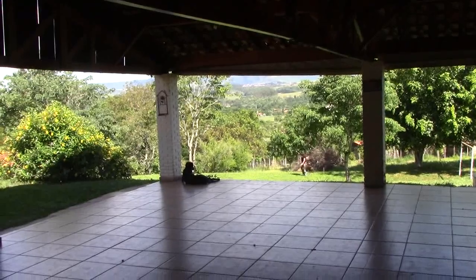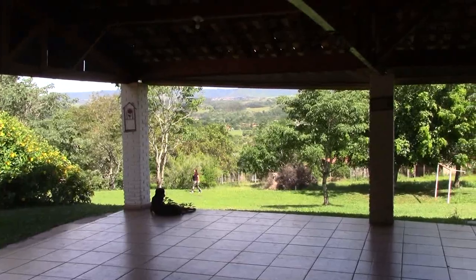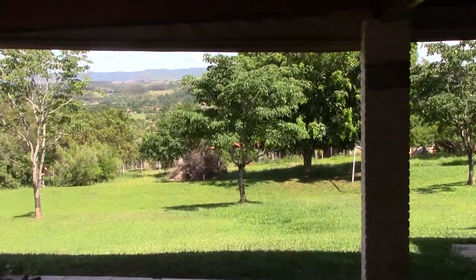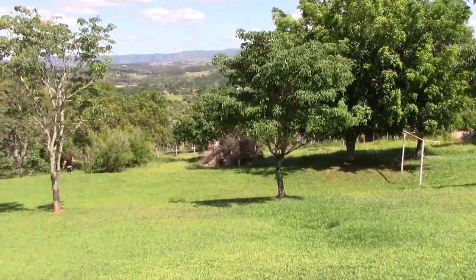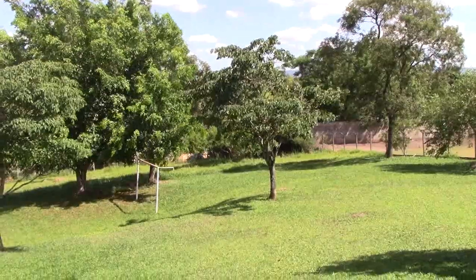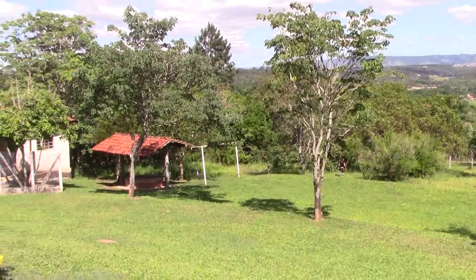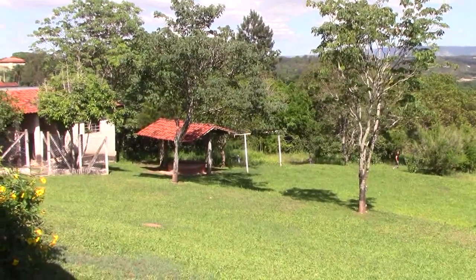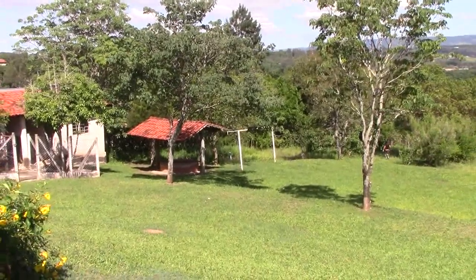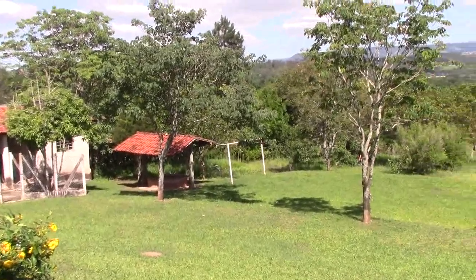E aqui é a área da churrasqueira, a área externa. Você pode ver uma vista maravilhosa aqui com muito verde. Aqui é o fundo da chácara — tem algumas árvores frutíferas, todo cercado de alambrada. São três postos de água aqui: um artesiano e dois caipiras. Reserva de água — então água aqui não é problema.